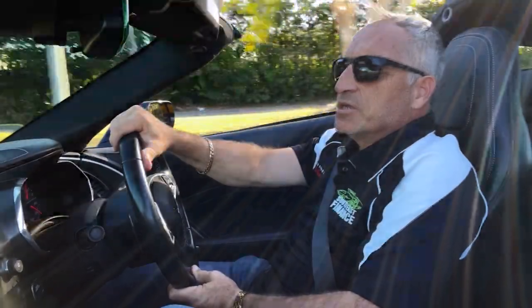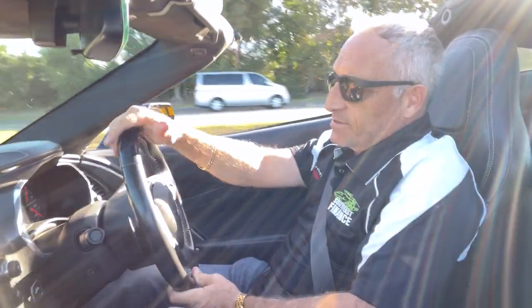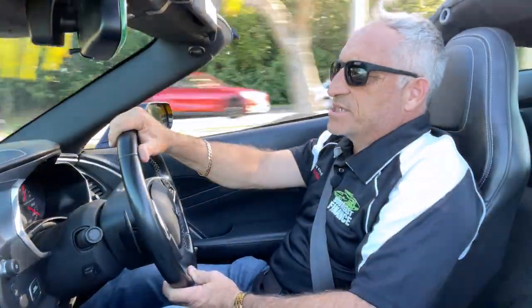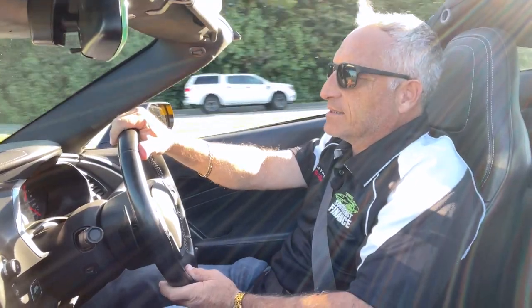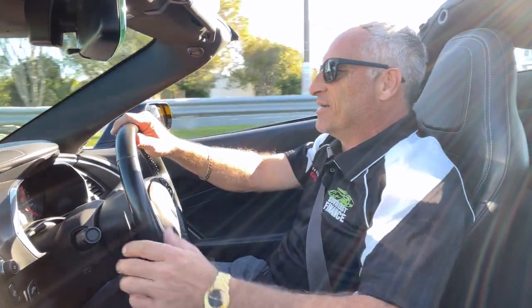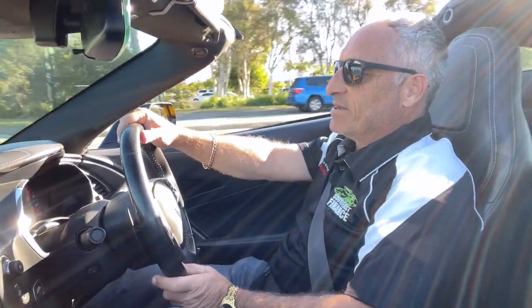Just thrilling — absolutely thrilling. Obviously up to the speed limit, but not even touching the accelerator and those 455 horses under there, they're growling. They're not whimpering — they're growling. They're just saying, 'Please, let me out, let me out.'